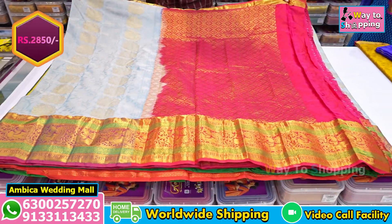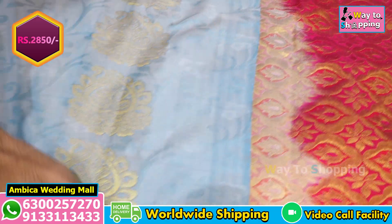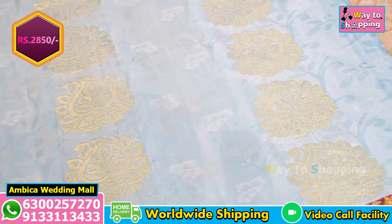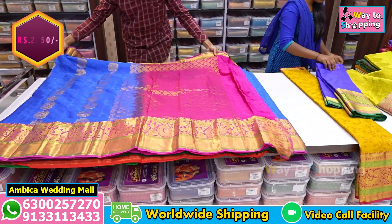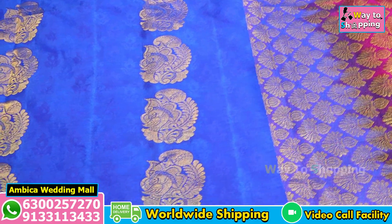Generally, compared to sarees from other markets priced at Rs. 4,000 to 6,500 range, we offer the same quality for just Rs. 2,850. We also have 50 to 70 designs available this week, including pendant bootas and various color options.